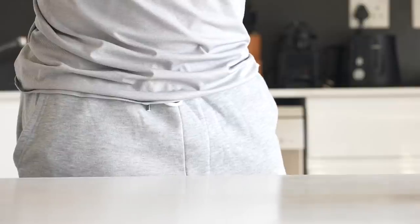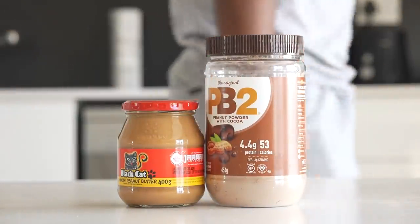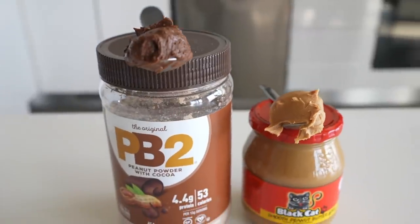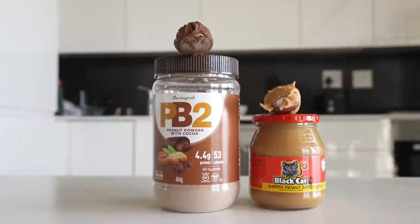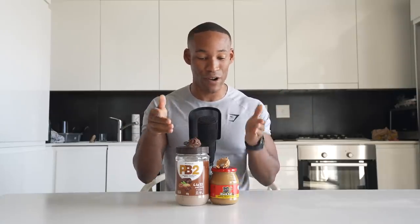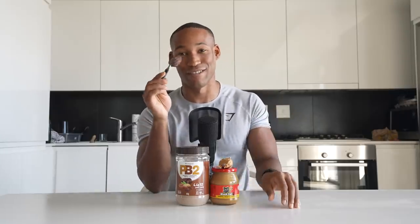By comparison, powdered peanut butter is a lower-calorie and lower-fat option, averaging 60 calories, 1.5 grams of fat, and 6 grams of protein per serving — that's 190 calories versus just 53 calories. I might even argue the powdered version tastes even better for the same quantity. My advice: find yourself some PB2 if you're a peanut butter lover. You can easily fit it into your diet — add it to your oats or make a PBJ sandwich. The possibilities are endless.